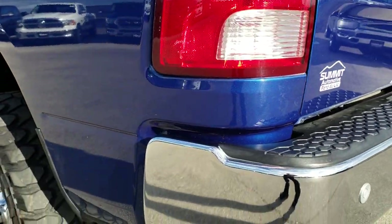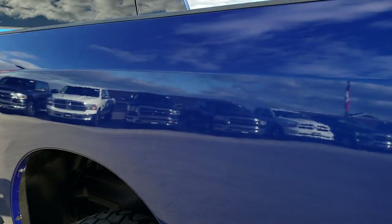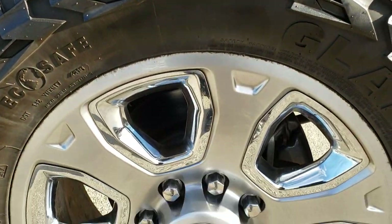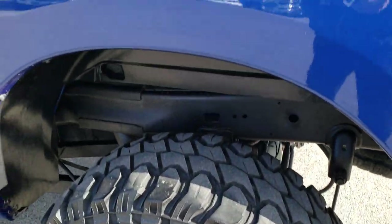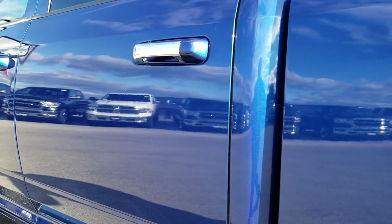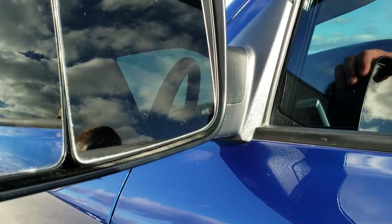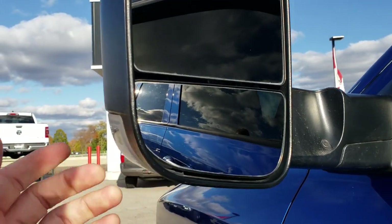That tailgate shuts nice and solidly. As you go down this side of the truck, just as clean as the passenger side. You can see just how nice and clean that body is on the bed there. Paint is very shiny. Back rim is in excellent condition as well. Very clean down this side of the truck. Does have the fold-out tow mirrors — they are heated and have built-in directional signals.